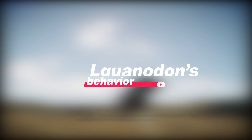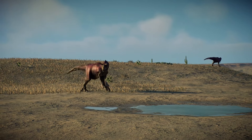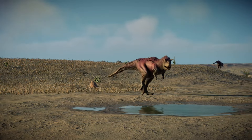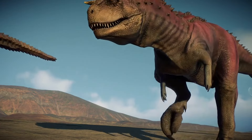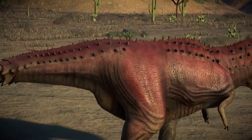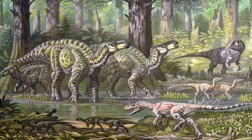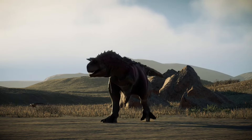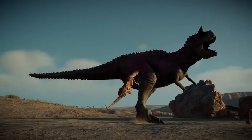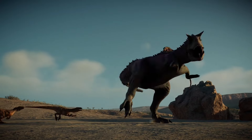Now, let's move on to the Iguanodon's behavior. In the movie, the Iguanodon named Aladar exhibits a high level of social behavior and even forms bonds with other dinosaur species. While it's possible that Iguanodons were social creatures, evidence suggests they were more likely to form herds with their own kind rather than interact closely with different species. Fossilized trackways indicate that Iguanodons moved in groups, which provided protection from predators. However, there is no solid evidence to suggest they had the complex interspecies relationships depicted in the film.